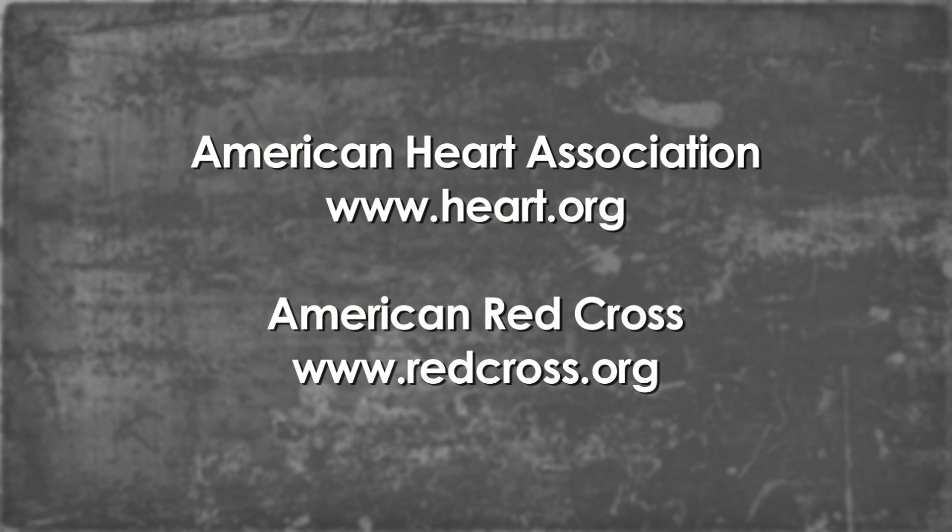To find a CPR class in your community, contact the American Heart Association or the American Red Cross.